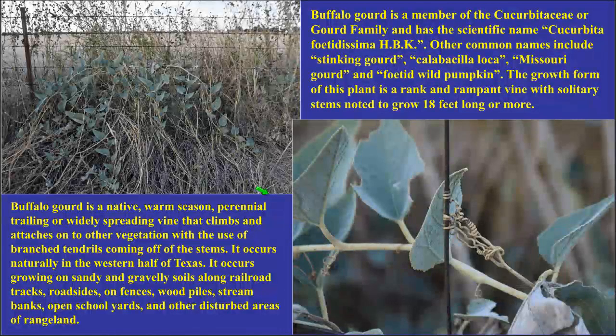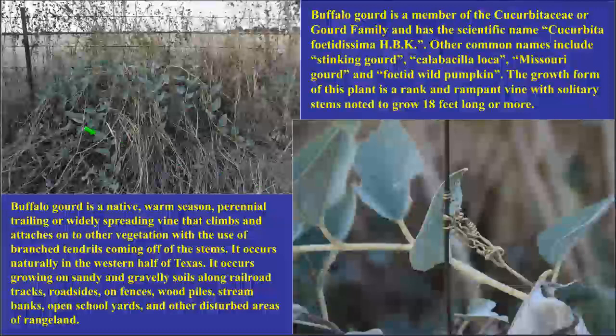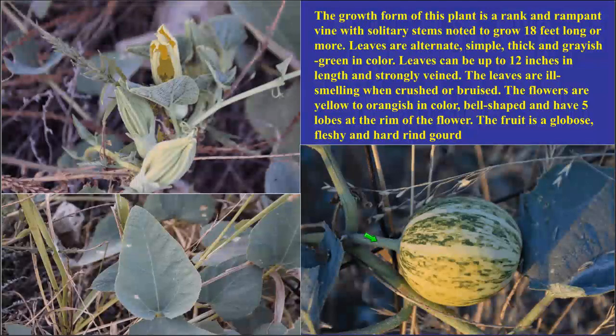The next plant, common in central Texas and along railroad tracks, is called buffalo gourd. It is a warm season perennial with very leathery leaves. If you crush the leaves, stem, or fruit, it has a stinking odor — sometimes called stinking gourd. The leaves can be up to 12 inches long and are covered with fine hair that allows water to roll off. The flower is yellow with yellow petals and the vine can trail to greater than 15 feet.